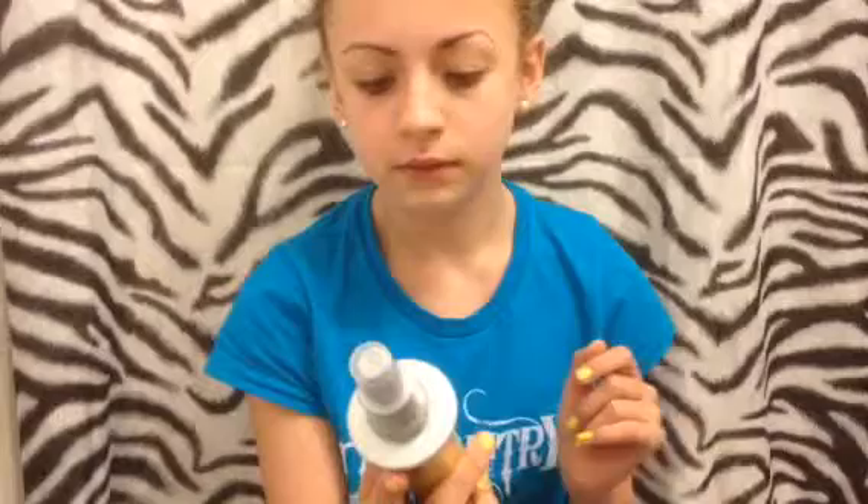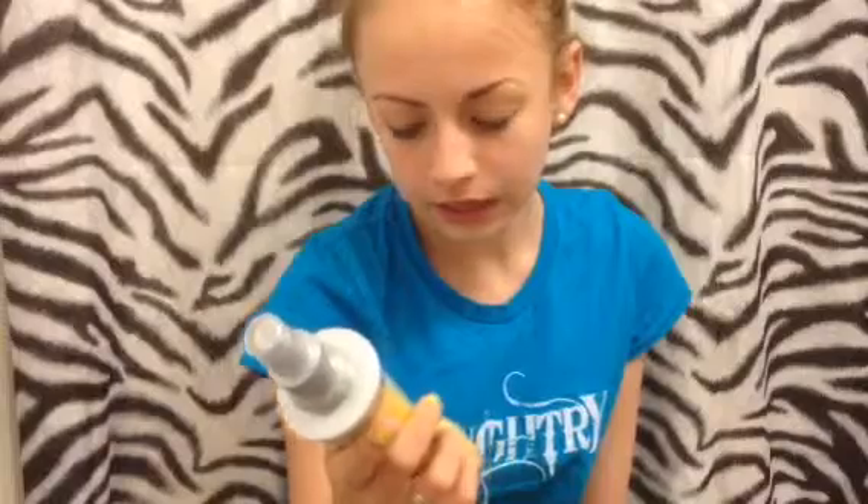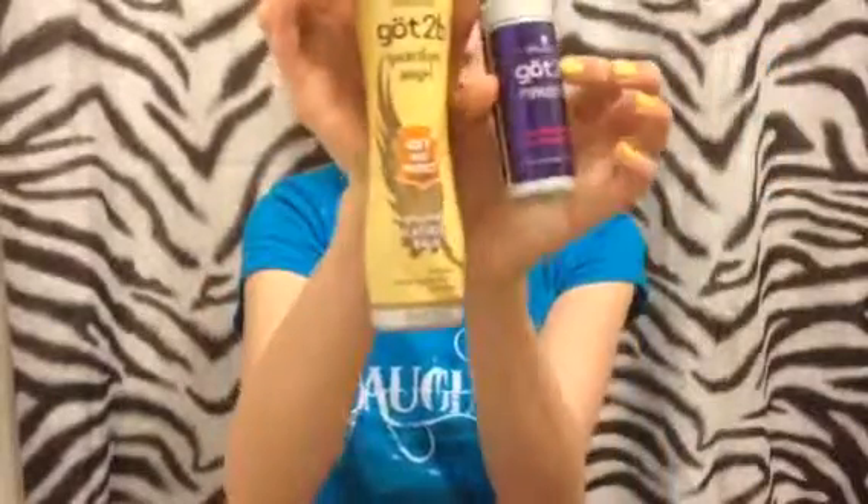Then she has this heat protectant for flat irons by Schwarzkopf. It's their Got2b Guardian Angel — a 425-degree heat protectant with a gloss finish for flat irons. It's a flat iron balm. This is also the same brand as the styling powder, so Got2b makes both.